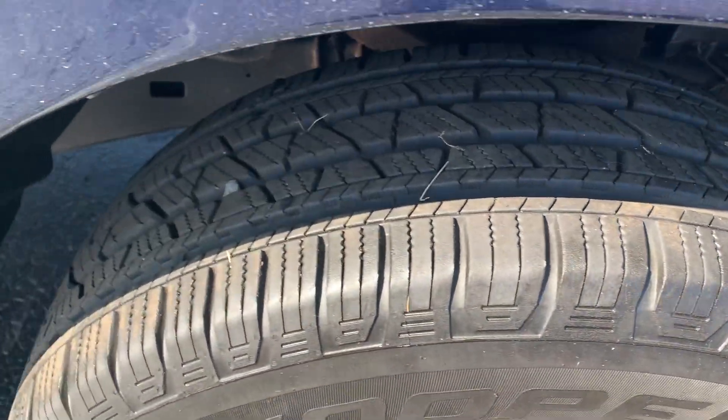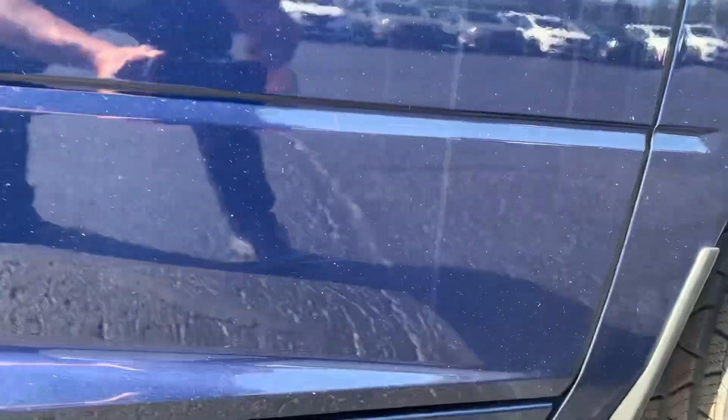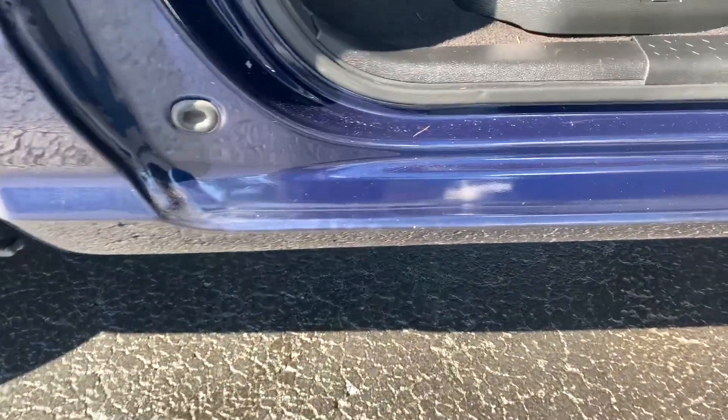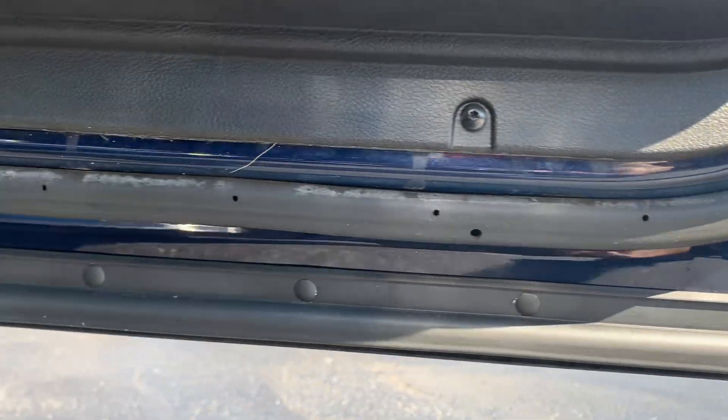Very good tires. Front wheel well, passenger side, rocker. There is a little bit started in the rear wheel well lip right there. Outside of that, on the passenger side, very, very solid. Same with under the doors — very, very solid.